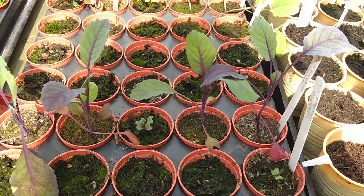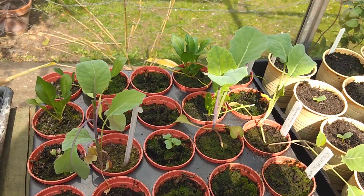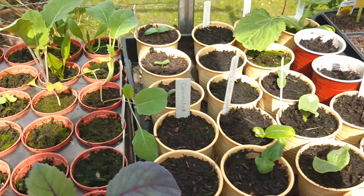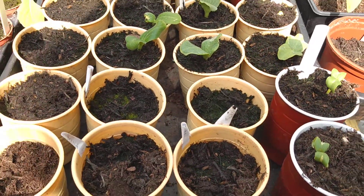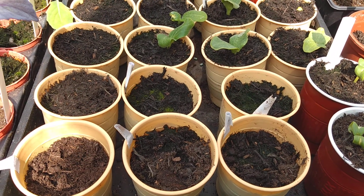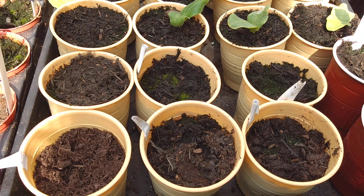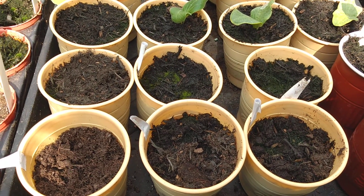These are red cabbage, Romanescu cauliflower and some spinach. As you can see we've been repurposing and recycling some vending cups to use for seedling pots. We've had no luck with the sweet peas this year — this is the second batch I've planted.